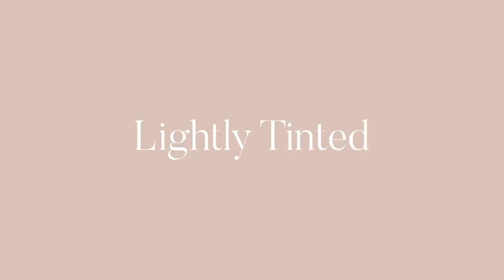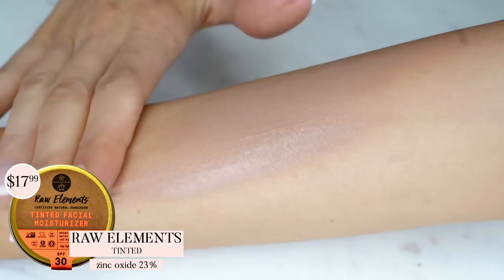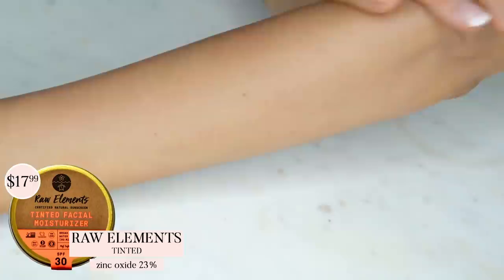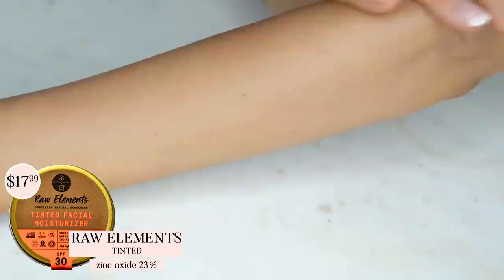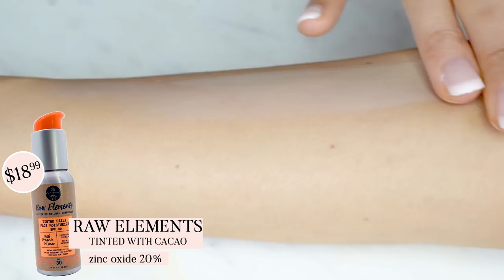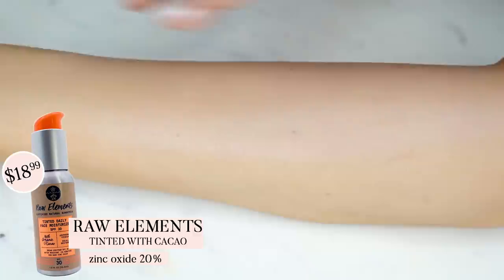The next four products are very lightly tinted but appear pretty transparent once applied — they definitely won't give you a makeup look. First, Raw Elements has a super high strength of zinc oxide and is literally not white at all — it's tan. It looks like it would go on really dark, but it doesn't once you rub it in. It has an almost clay-like texture and can feel a little sticky at first, but that will go away after five to ten minutes. You can also add an SPF translucent powder on top. Overall it leaves your skin very dewy. The second Raw Elements product is similar but with a slightly lower zinc oxide strength and a lotion-like texture rather than clay — it has cacao for antioxidants and a really nice chocolate scent.